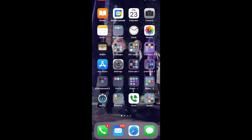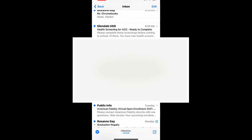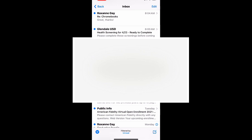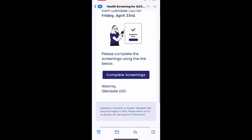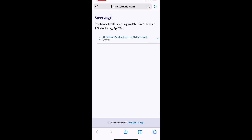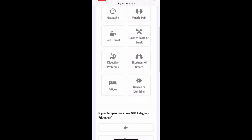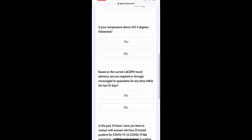Every morning at 6am you will get sent an email to your GUSD email address. You will check your email, and you will get an email that says 'health screening ready to complete.' In it will contain a link that you tap to open gusd.ruvina.com. It will have your name there and say 'awaiting response — click to complete.' You will see questions and you will touch any of these squares if you have any of these symptoms.